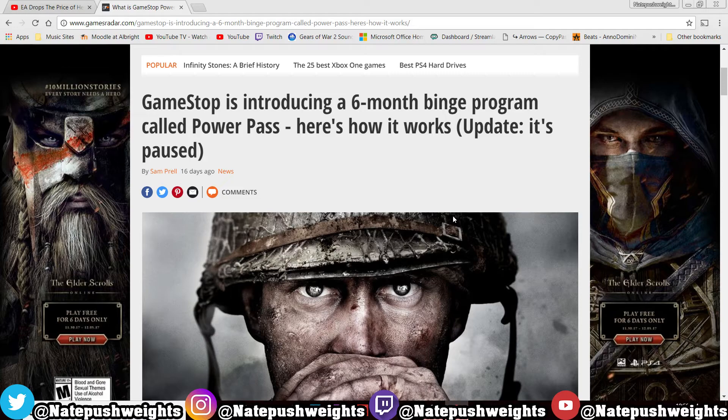Let me know what you guys think about this whole GameStop Power Pass scheme in the comments. Like the video and share it with your friends — hopefully it makes them not want to go back to GameStop. That's it for this video today, guys. I'll see you in the next one — thanks for watching and have a good day!